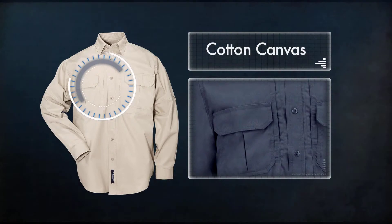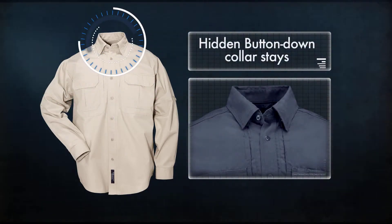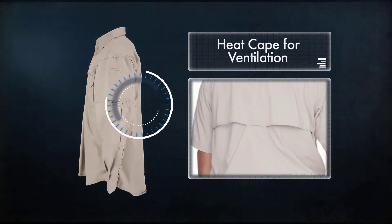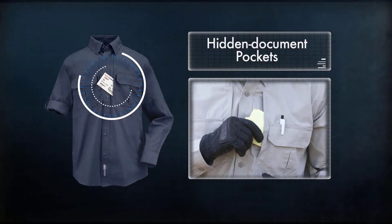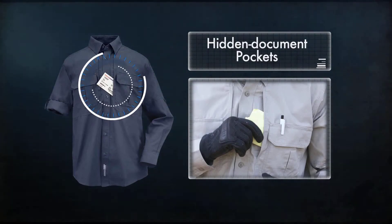Constructed from 5.4 ounce cotton canvas, the Tactical Shirt offers hidden button-down collar stays, a heat cape at the back for moisture wicking and ventilation, and our patented hidden document pockets for safe and secure access to a wallet, airline tickets, passport, or other important documents.